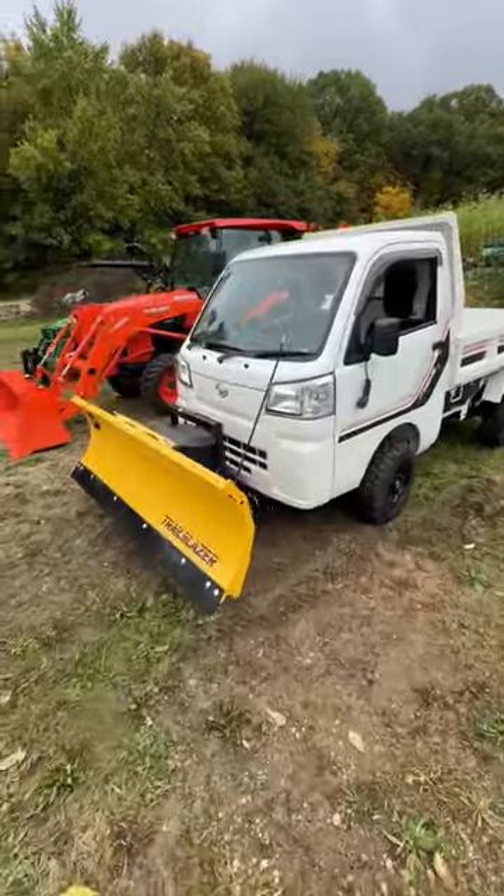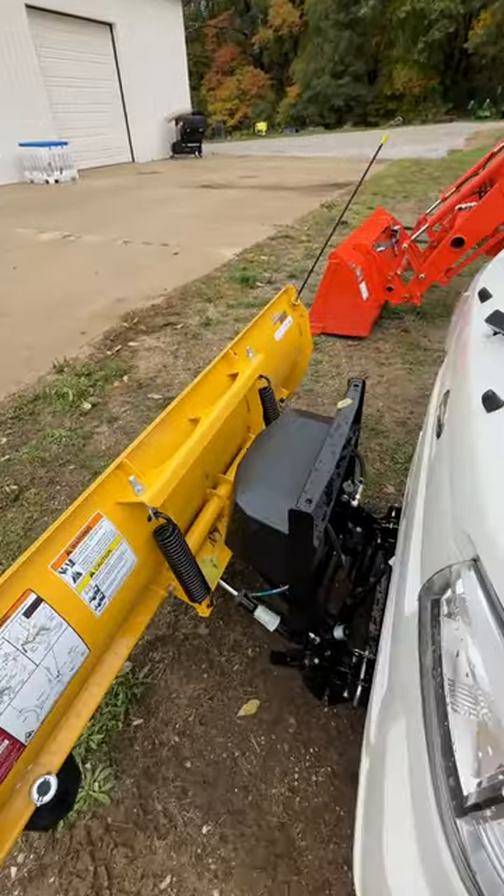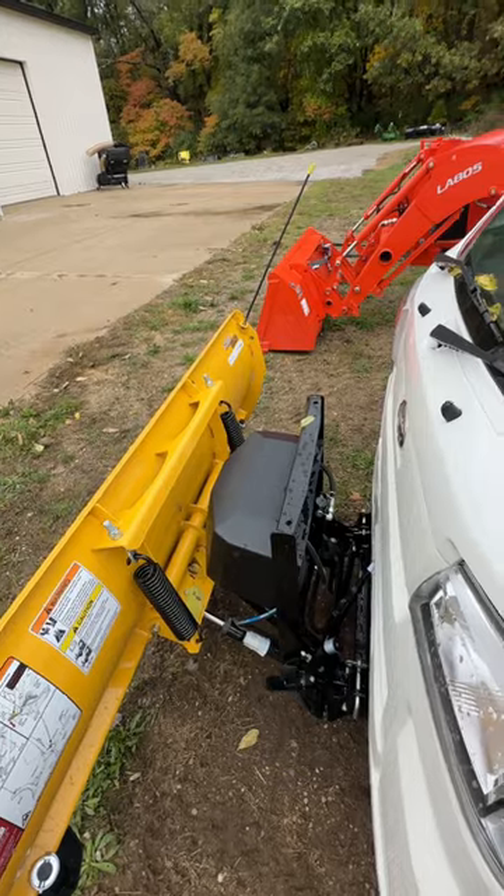This is a Japanese mini dump. A division of Toyota makes these things. This is the manual version. This thing's running right now — can you hear it? Probably not. It's quiet.